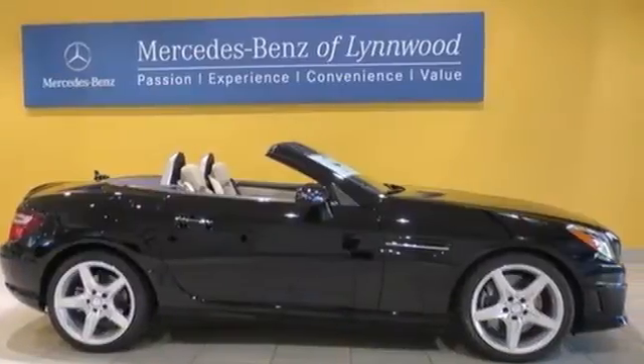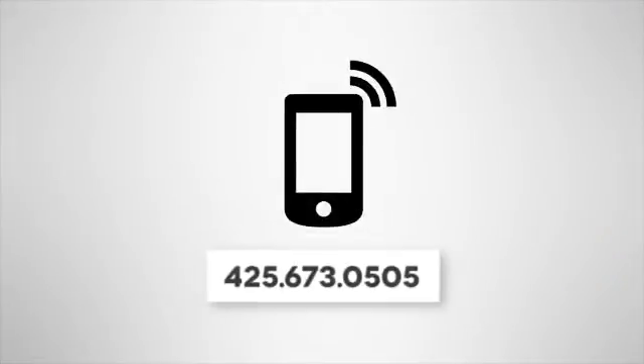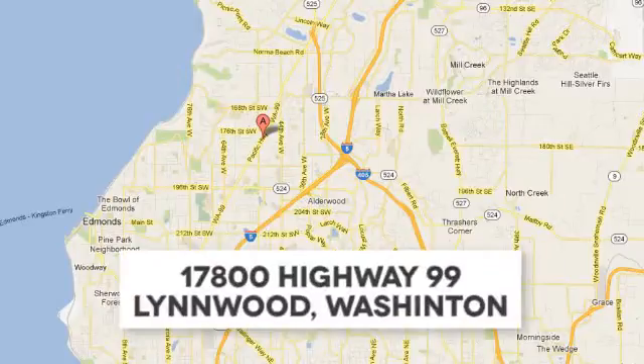This Mercedes will give you the rush you crave. Test drive it today. Call us at 425-673-0505, online at mblinwood.com, or stop in and visit at 17800 Highway 99.